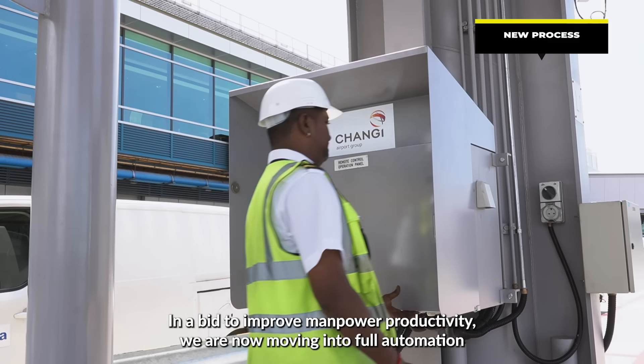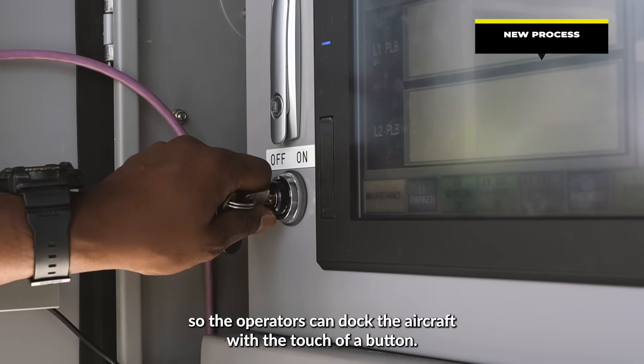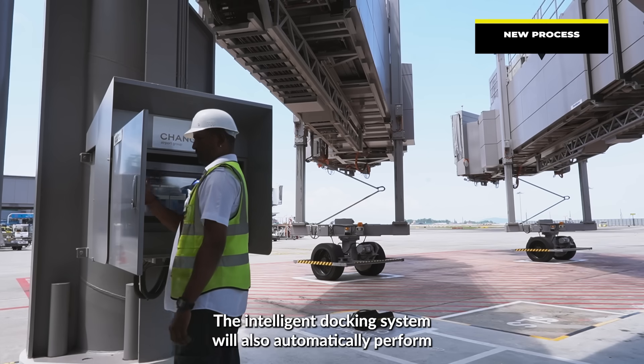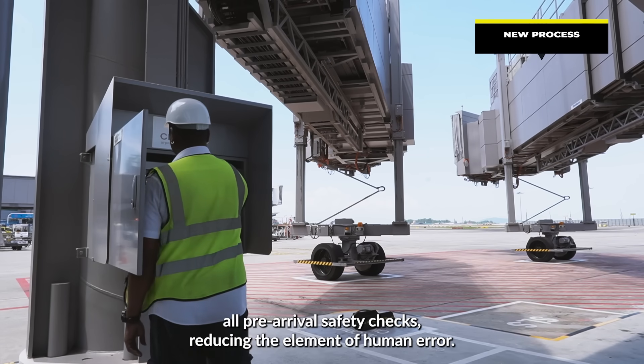In a bid to improve manpower productivity, we're now moving into full automation, so that operators can dock their aircraft with the touch of a button. The intelligent docking system will also automatically perform all pre-arrival safety checks, reducing the element of human error.